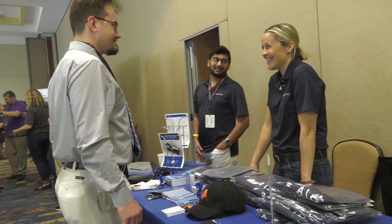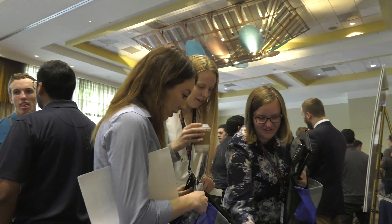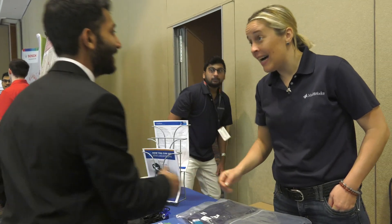MathWorks sponsors the ECOCAR competition because we see this as a platform to train future engineers and to make them job-ready — to learn the tools that they will use when they finally graduate and move out into the industry.